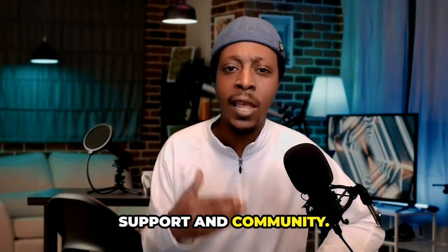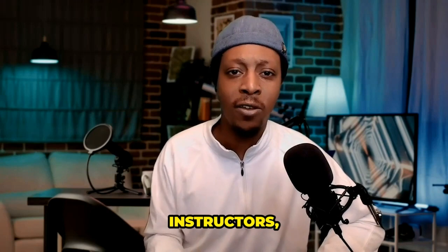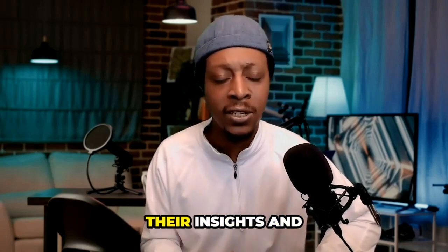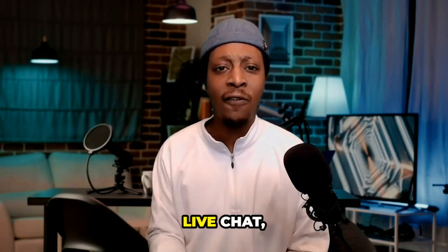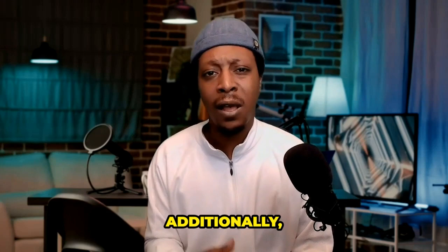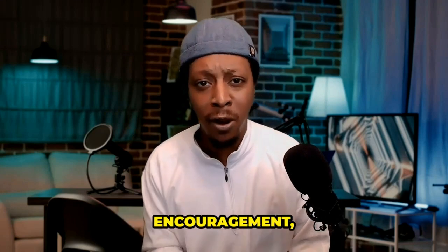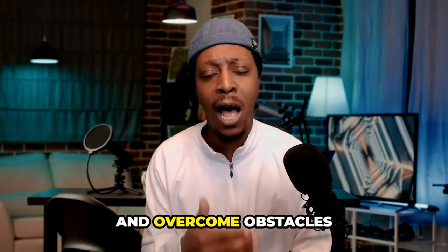That brings us to support and community. Investigate the level of support and community offered — look for workshops and challenges that provide access to instructors, mentors, or coaches who can offer guidance throughout the learning journey. Consider whether the course includes access to a dedicated Facebook group or private community where participants can connect, share insights, and support each other. Seek programs that provide dedicated support channels such as email support, live chat, or forums, and look for a supportive community of like-minded individuals who can provide encouragement, motivation, mentorship, and help learners celebrate success and overcome obstacles together.